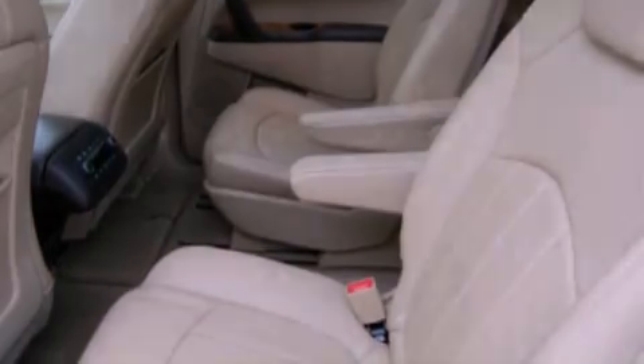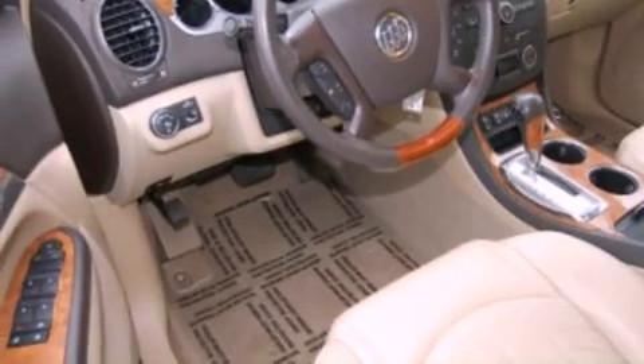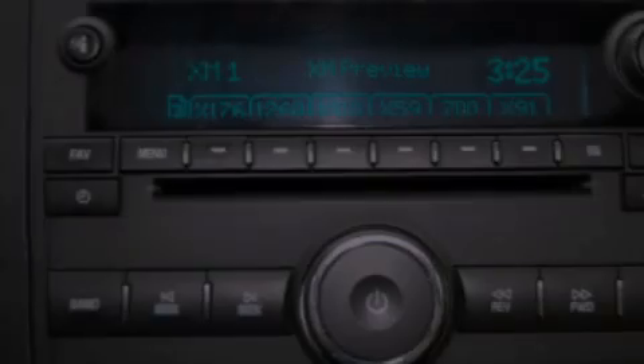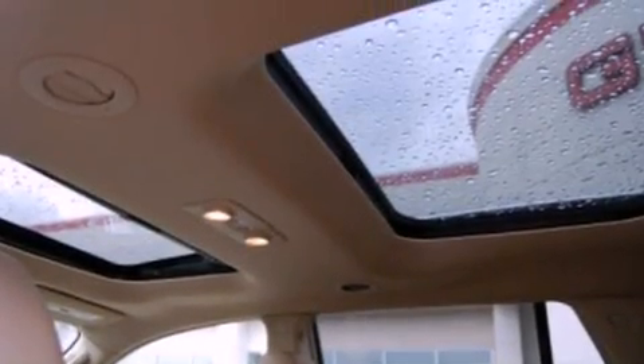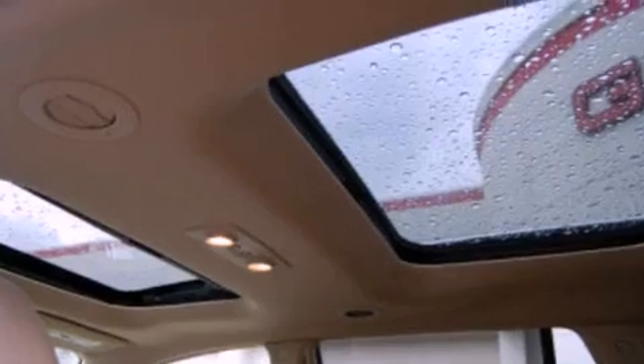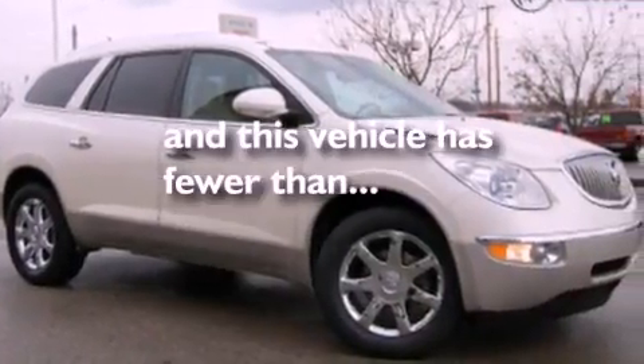Memory settings for the driver's seat positions so you can recall your favorite position with the push of one button, a power passenger seat, a power rear lift tailgate, a rear stereo, leather seats, a trailer hitch receiver, a rear spoiler, traction control, air conditioning, and this vehicle has less than 38,000 miles.